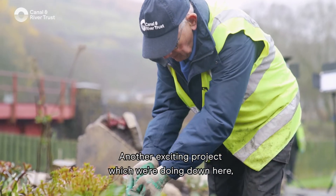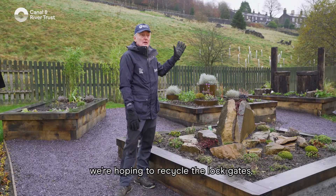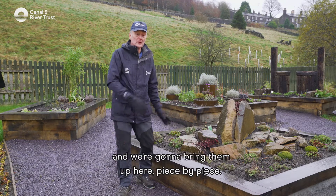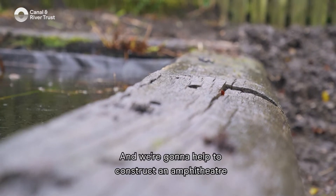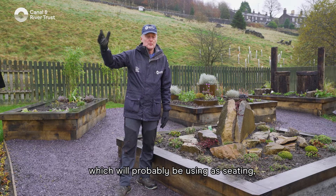Other exciting projects which we're doing down here as a group of volunteers — we're hoping to recycle the lock gates which have just been replaced at lock 42 here at Stanage, and we're going to bring them up here piece by piece. They're very heavy, they're very large, and we're going to help construct an amphitheatre here in the gardens.